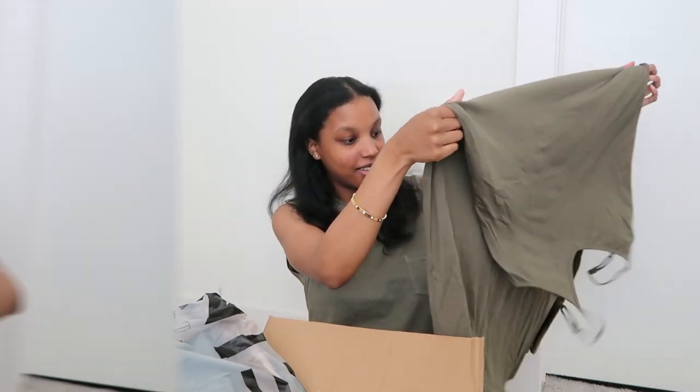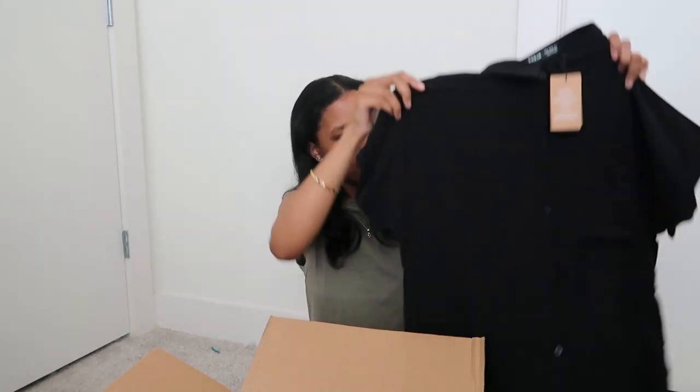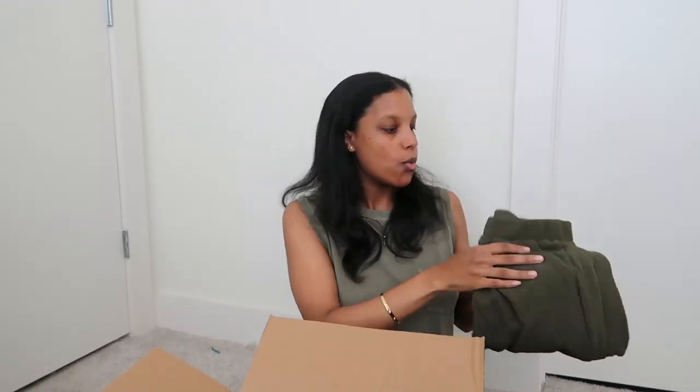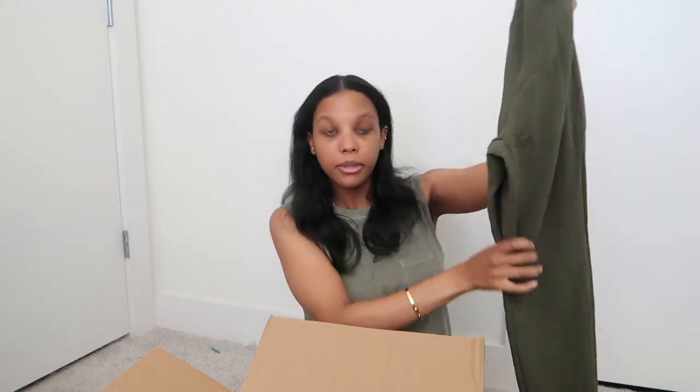Does it have pockets? It has pockets! You guys know I love dresses with pockets. I also got a nice dress shirt because you know, your girl is a manager. It comes with an extra button. It's very lightweight so it's definitely Texas approved. Next one — oh I'm just in an army green mood today. I got army green pants, the same style as the black and blue ones.